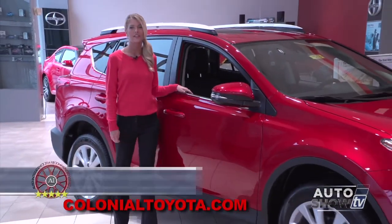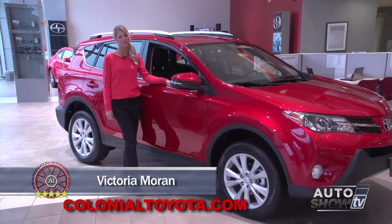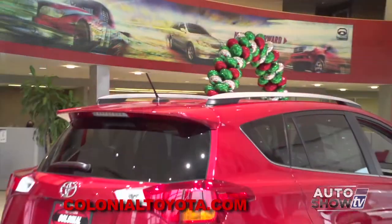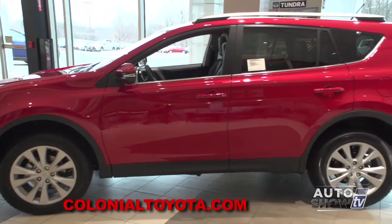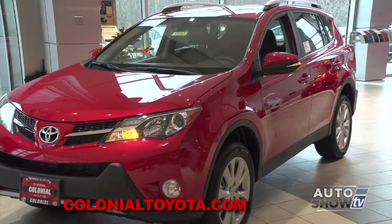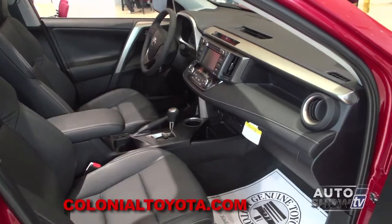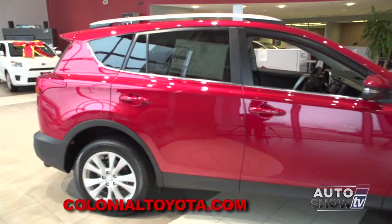This morning on Auto Show TV, we get the help of our Toyota experts here at Colonial Toyota in Smithfield for an up close look at the smart and sensible 2015 RAV4. The newest generation RAV is the most stylish yet, but it's not just the good looks that make it one of America's top selling small SUV crossovers. The RAV4 is loaded with safety features and amenities like available dual zone climate control, smart key system, Bluetooth, and even reclining rear seats. It's a great ride, practical and getting better every year.